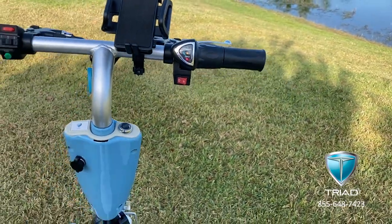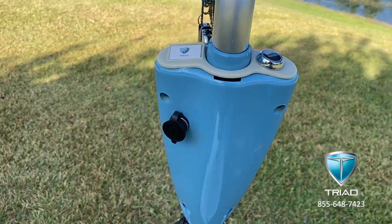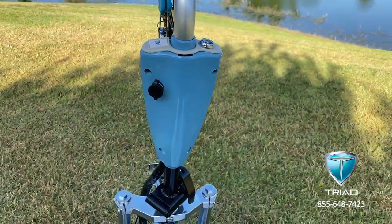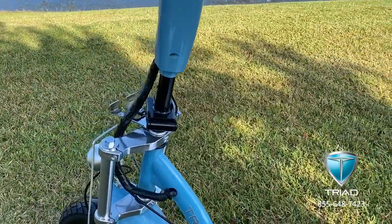LED light battery display, forward and reverse, key ignition, remote alarm system. Secondary charger input, which is nice because you don't have to bend over to charge it. Headlight and folding handlebar.